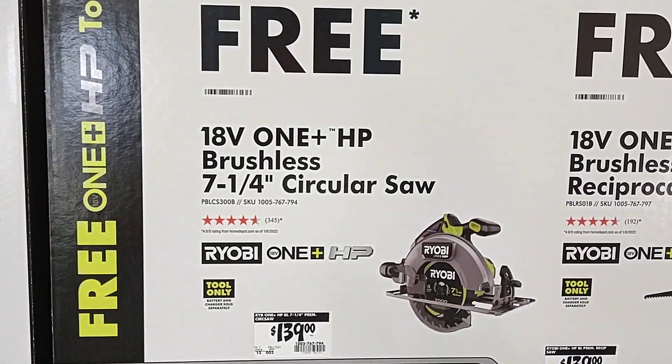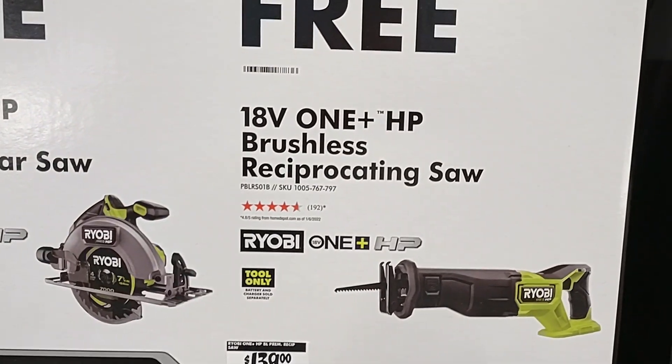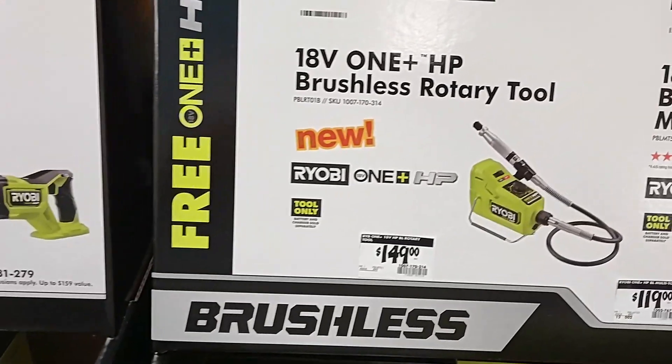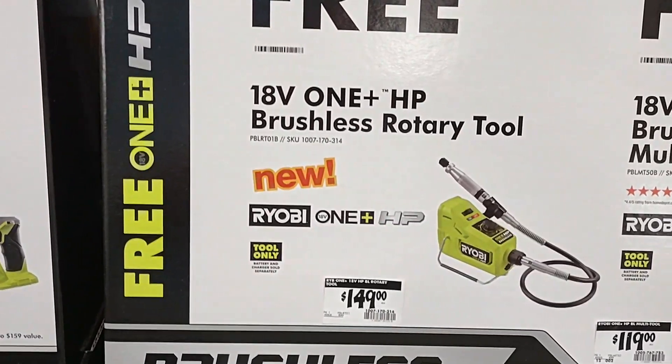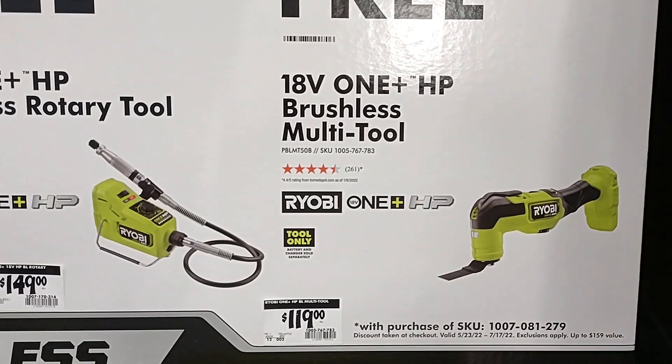The seven and a quarter inch circular saw, the reciprocating saw, the rotary tool, or the multi-tool.